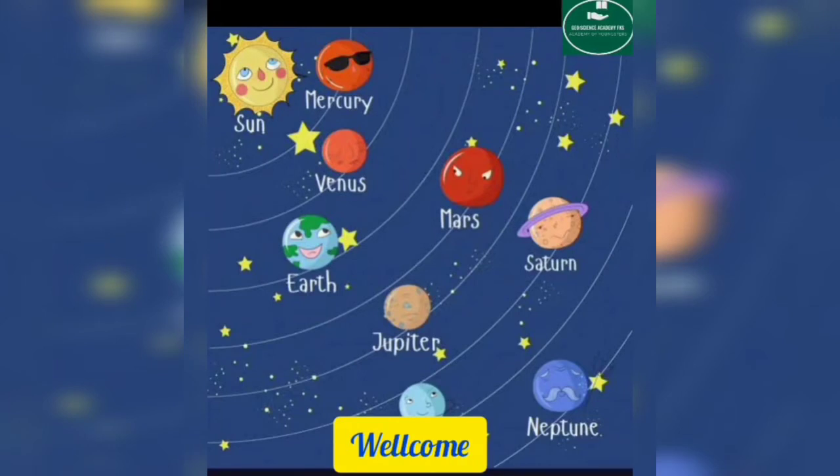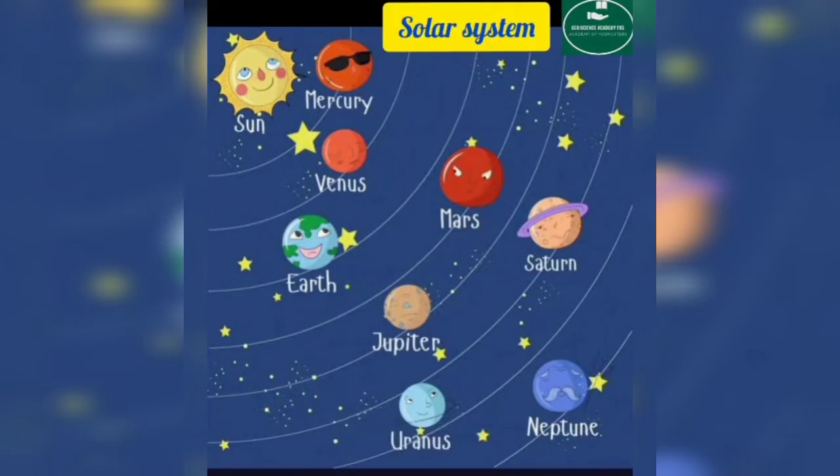Welcome to my channel. This is me, Shakila. Today my topic is the solar system.